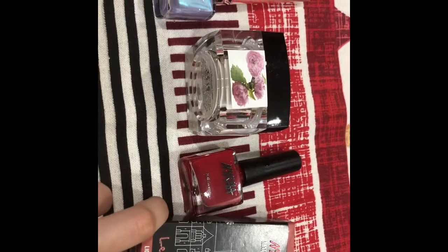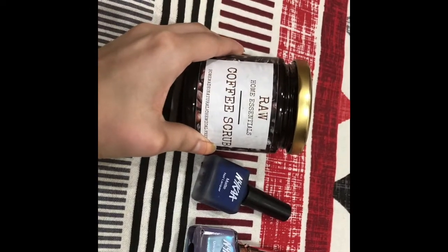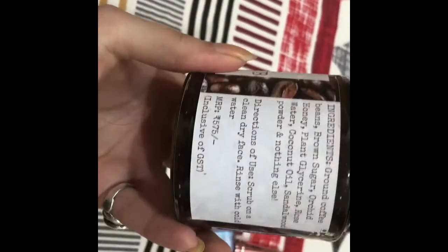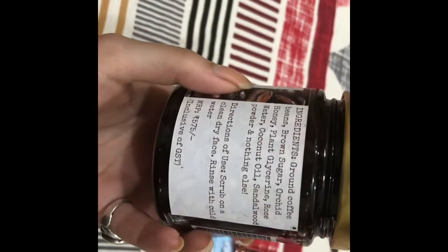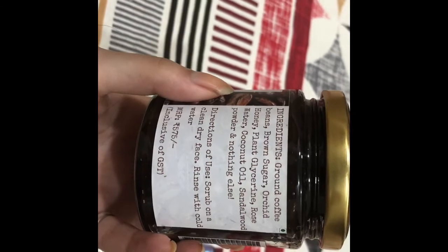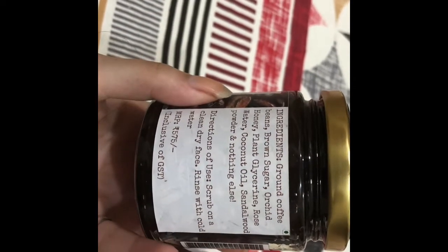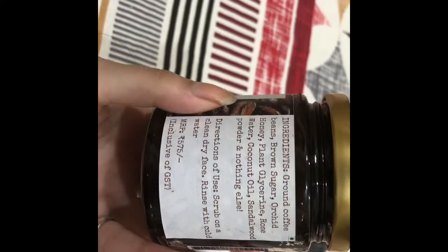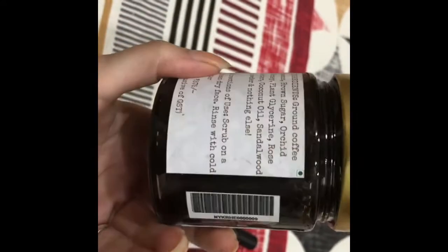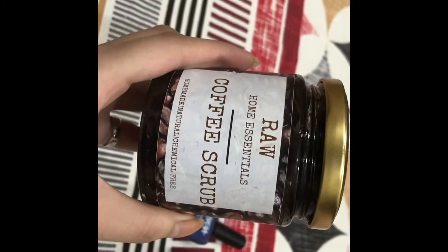And this Raw Home Essentials coffee scrub. This is totally chemical free. The ingredients contain ground coffee beans, brown sugar, orchid honey, plant glycerin, rose water, and coconut oil. It is priced at rupees 575 and I got it at 15% off. You can use this scrub on your face or body.